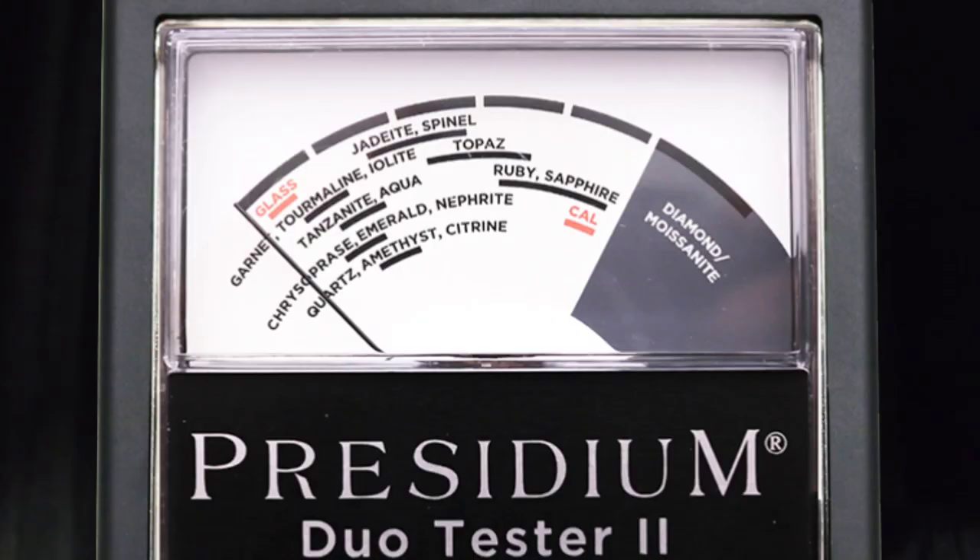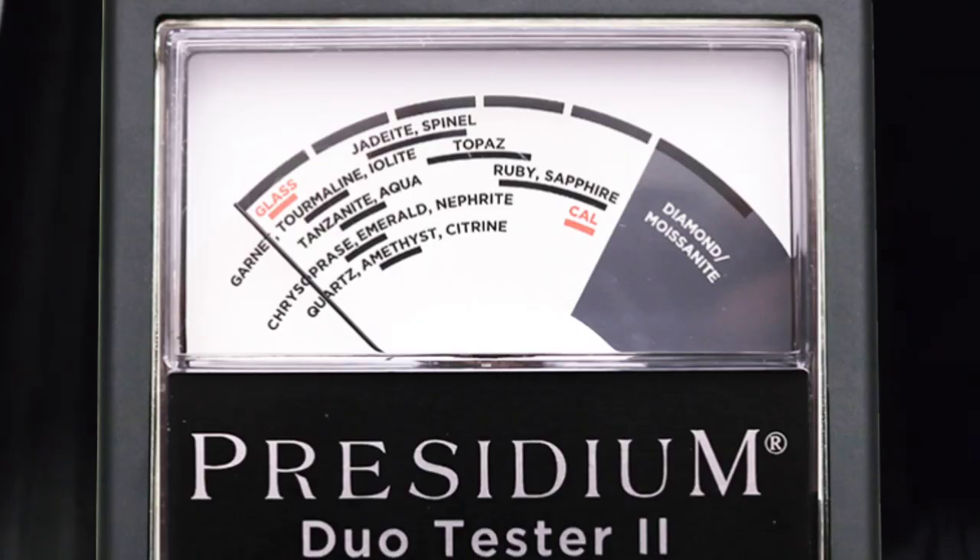Synthetic blue Beryls are most of the time not seen in the trade, but rather imitations like blue spinel, which is highly UV reactive and quite conductive, so it's pretty easy to tell apart.